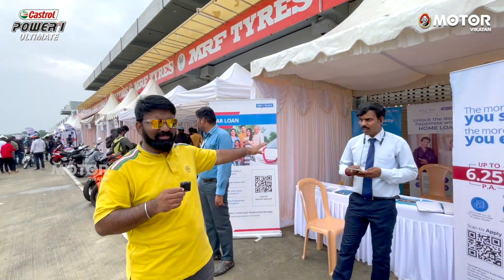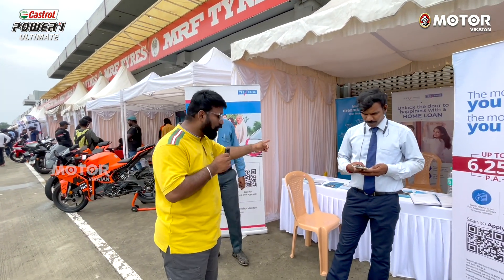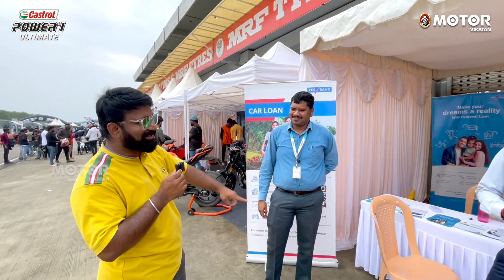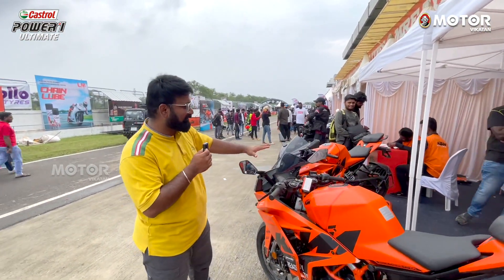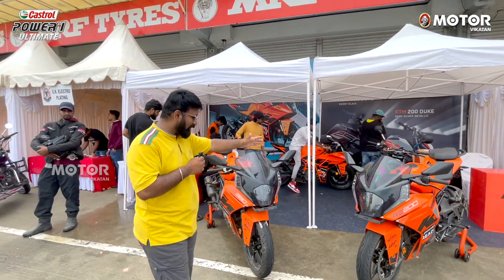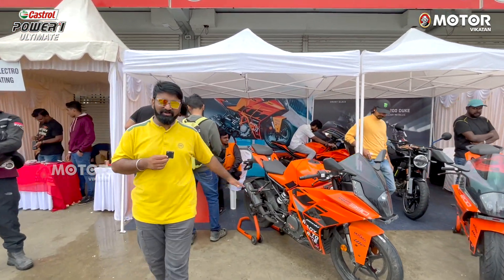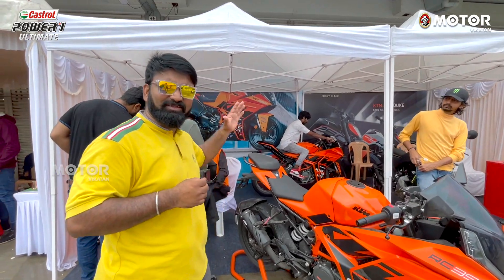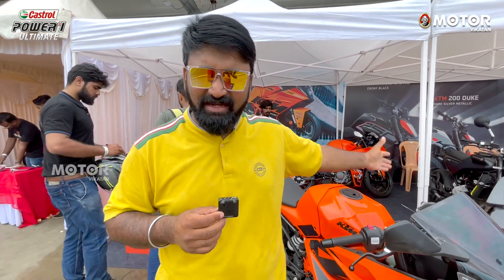There is an S-Bank stall. If you want to buy a super bike or a sports bike, you can get a loan — that's why there is the S-Bank. Now you can also see a KTM stall, with all the bikes on display: the RC 200, the R&M, the Husqvarna, and the RC 390 — the latest model. You can experience them and check out the details at the OTP park.